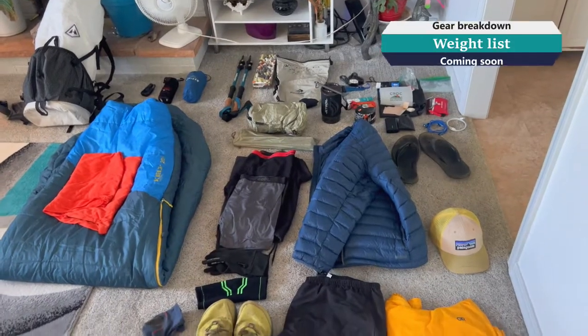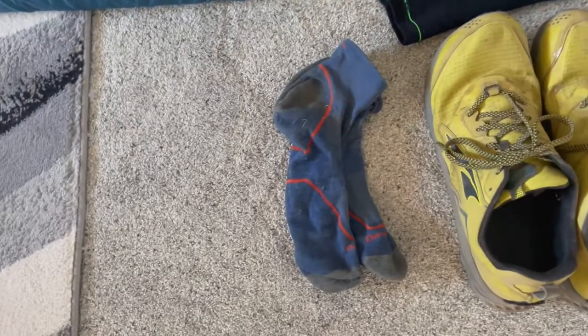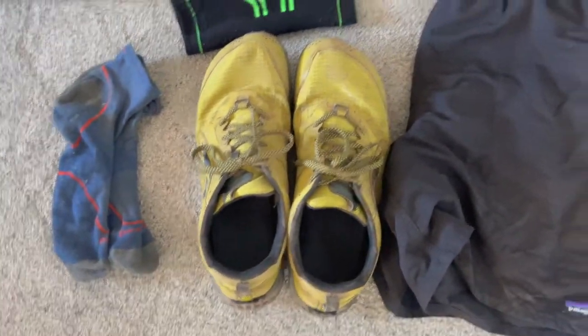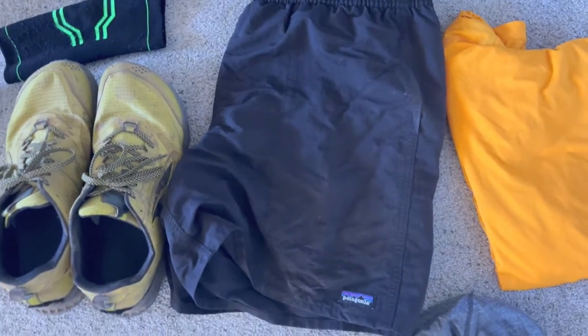Okay, what you're looking at here is pack contents. So let's start out with what I'm going to wear. Darmtuff socks — that's because they've never let me down. My ultras. A pair of Patagonia shorts that I'm probably going to cut the inside insert out of because it pinches the you-know-whats.